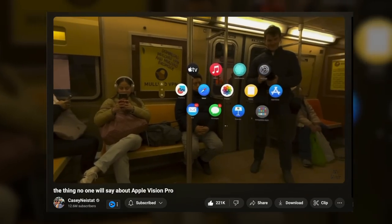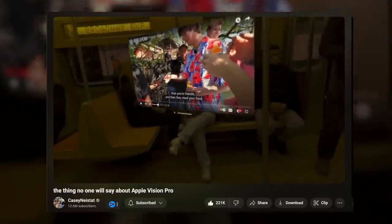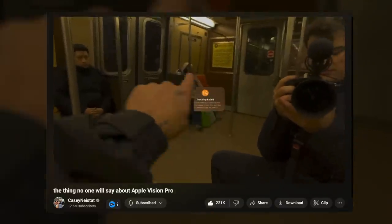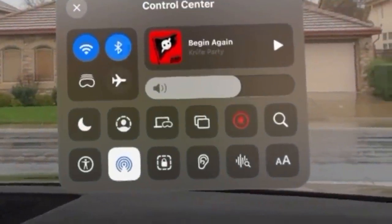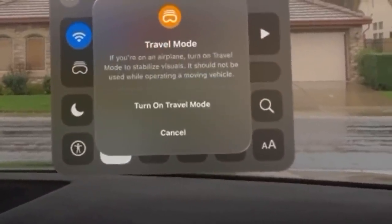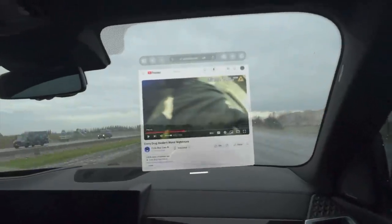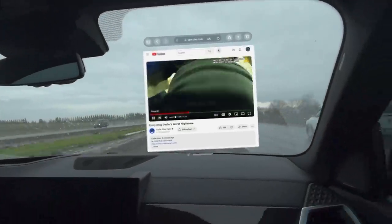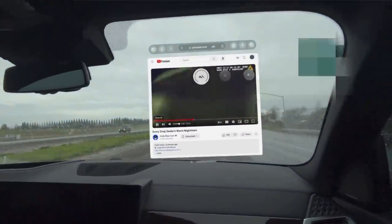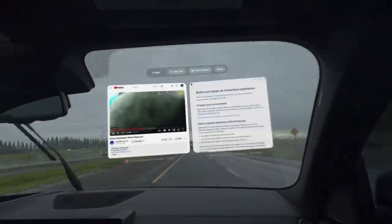Now travel mode — a big mistake people make is not turning it on, which causes the screen to move around. Enable it before your vehicle begins moving, because once it's moving it can be challenging to select. You'll find travel mode in control center. If you're on a plane, enable travel mode and airplane mode before takeoff, and all your windows should stay put.